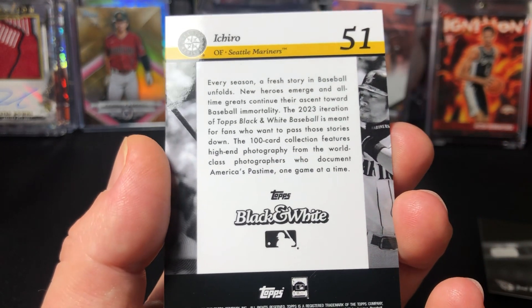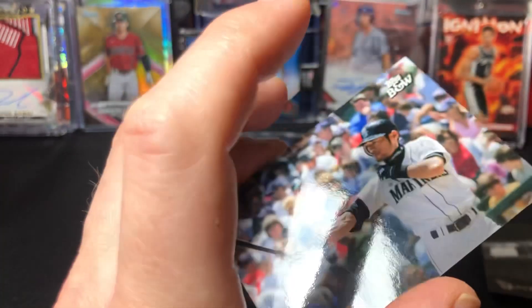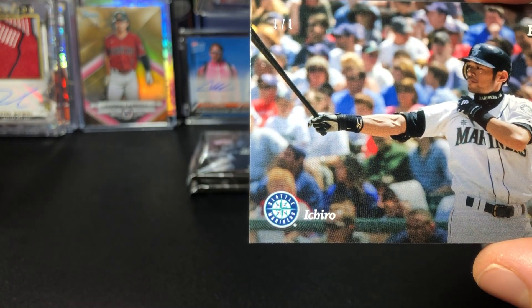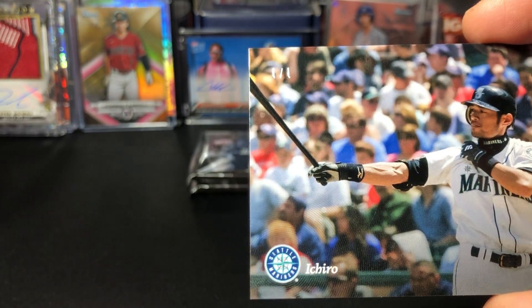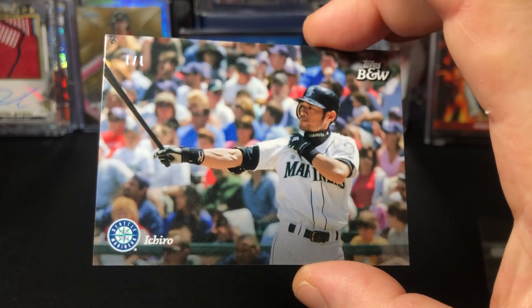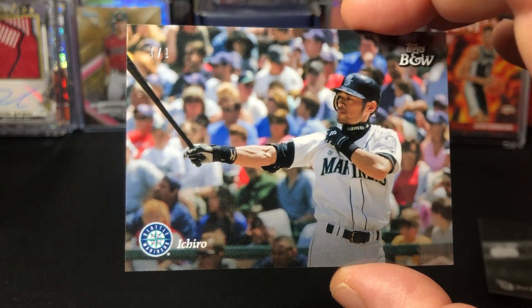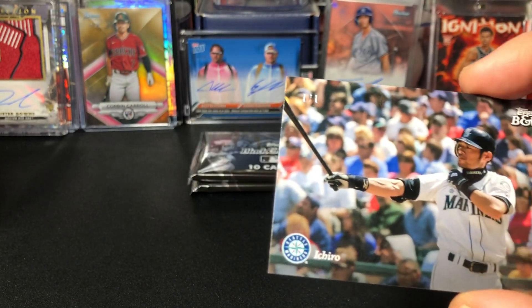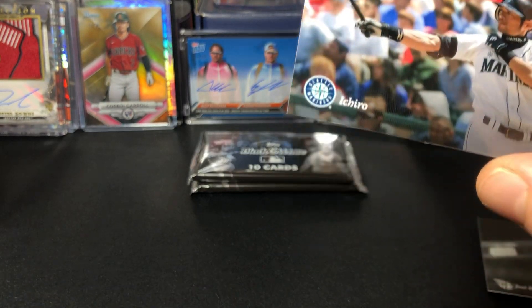I wonder why they're calling this a one of one - maybe just the image. The image, oh it's full color, maybe that's why. It's in pretty good shape too. This could be a candidate for grading. Wow - full color Ichiro one of one, first pack! I didn't think I was gonna need my top loaders in this one.